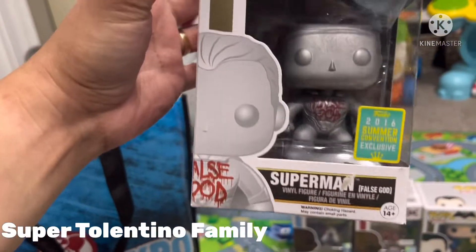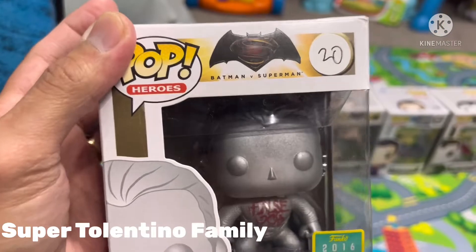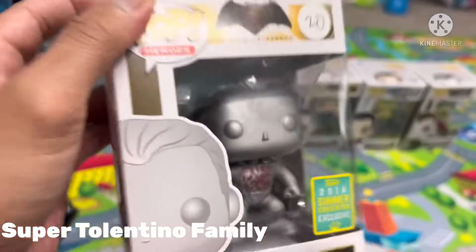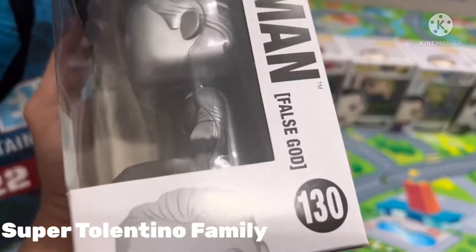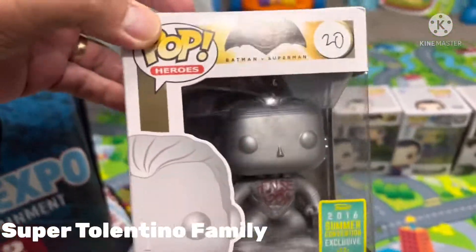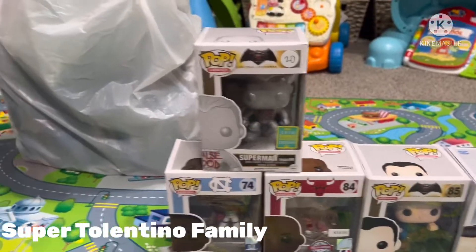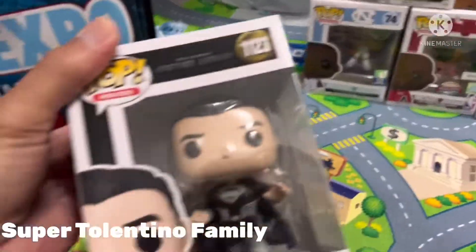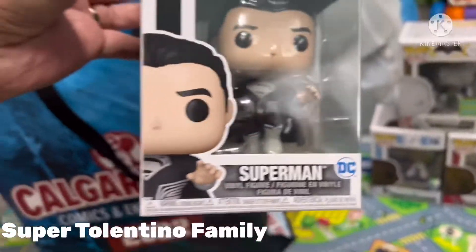Next item is another Superman. I got this for $20 — I was told by the retailer they put the wrong price on it, but they had to honor the $20 tag that's on the box. This one is number 130, False God Superman. The retailer said this is supposed to retail for like $50, but I got a good bargain because of the wrong tagging.